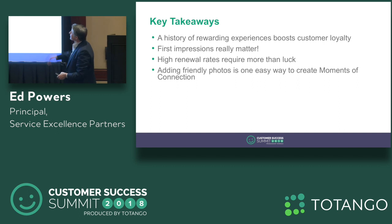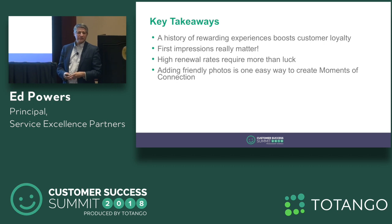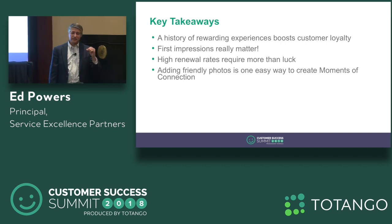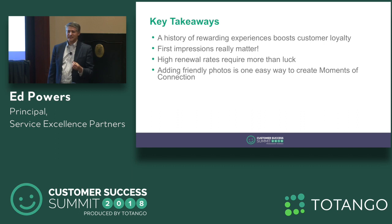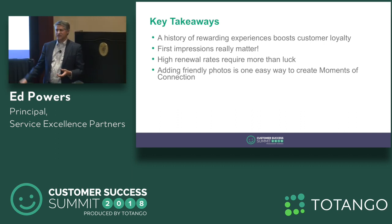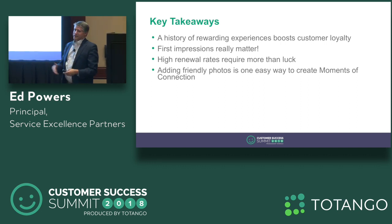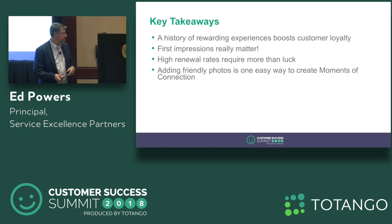Let's wrap up. Here are your key takeaways. A history of rewarding experiences boosts customer loyalty — and we've proven that. First impressions really, really matter. If you want to make an impact on a customer when those beliefs are still coming together, that's the time to focus. High renewal rates require more than luck — be very systematic and deliberate. Design really good processes. If you have good processes, you get good results. If you have lousy processes, you get lousy results. That's just the way it is. And adding a friendly photo is one very easy way to create a moment of connection.